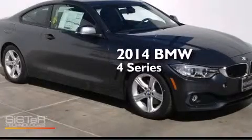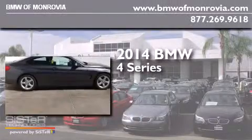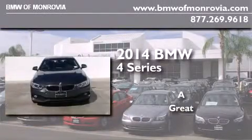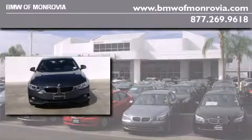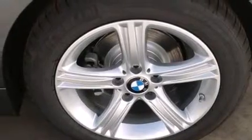This is a brand new 2014 BMW 4 Series. Its top features and packages include the premium package, the driver assistance package, BMW apps, a rear view camera, and comfort access.